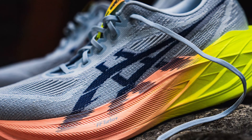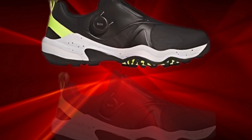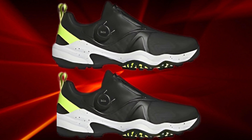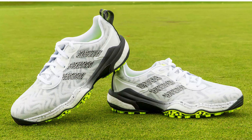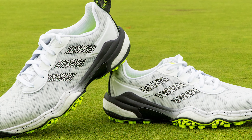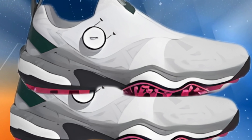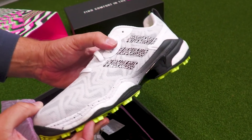Insole Technology: The insole technology in the Adidas Kota Chaos 25 is state-of-the-art. The shoe features a full-length boost midsole, providing exceptional cushioning and energy return. Golfers experience a bouncy and responsive feel. Additionally, the Ortholite Sock Liner adds another layer of comfort and helps with moisture management, keeping feet dry.